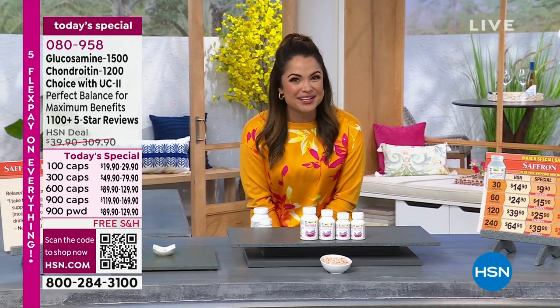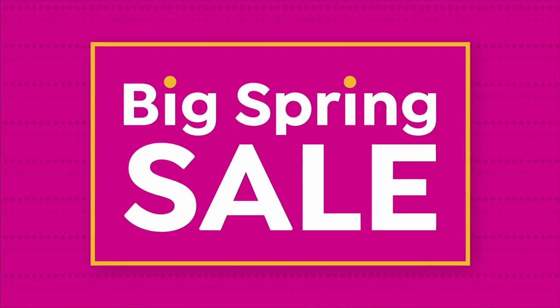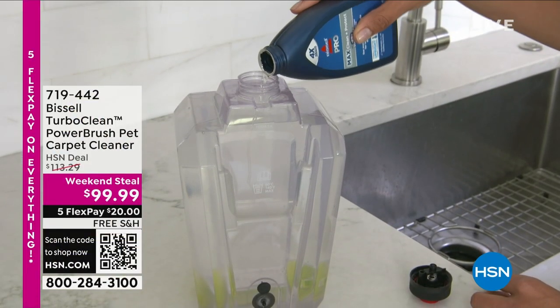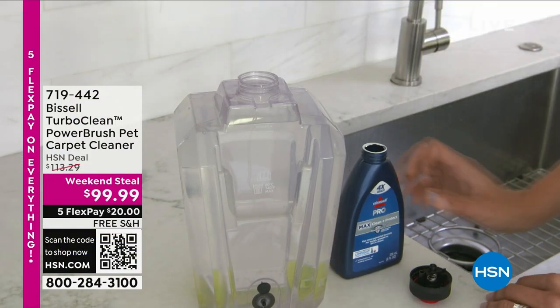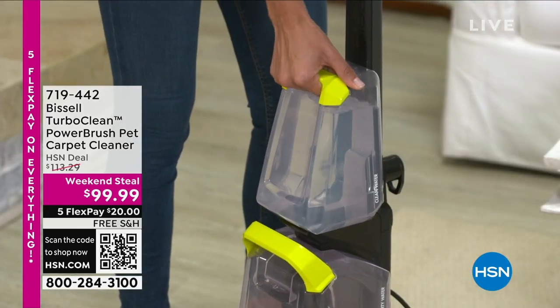Speaking of shopping, we're going to continue on together. I'm so happy you're with me on this Sunday. If your Sunday fun day includes any spring cleaning — do you keep the fun in the fun day if you have to clean? Well, I have an item that would actually help you get it done easier and more quickly and more conveniently.